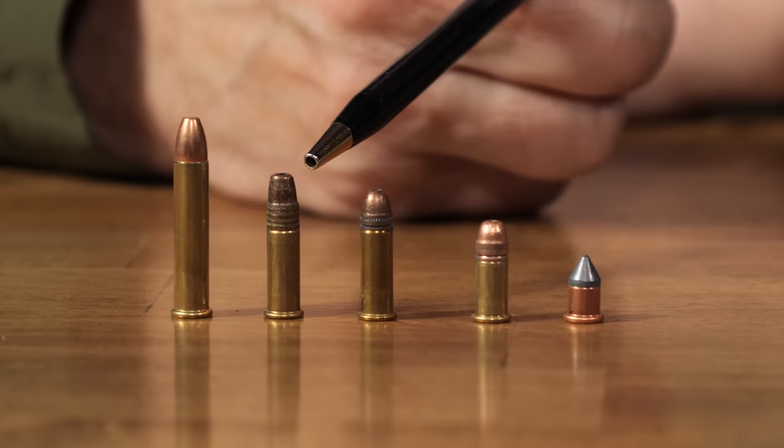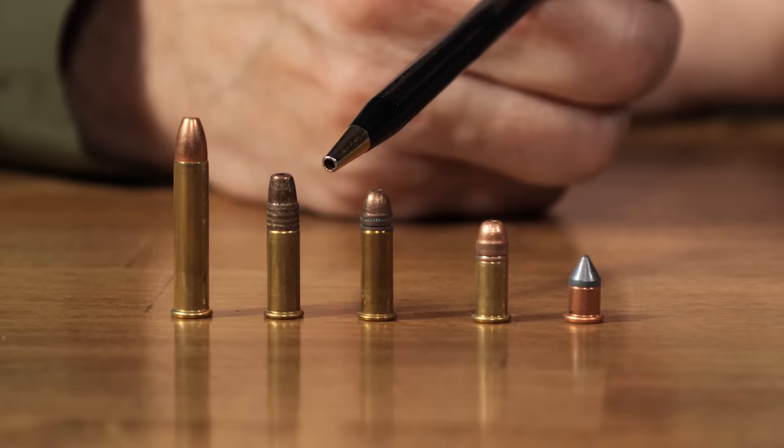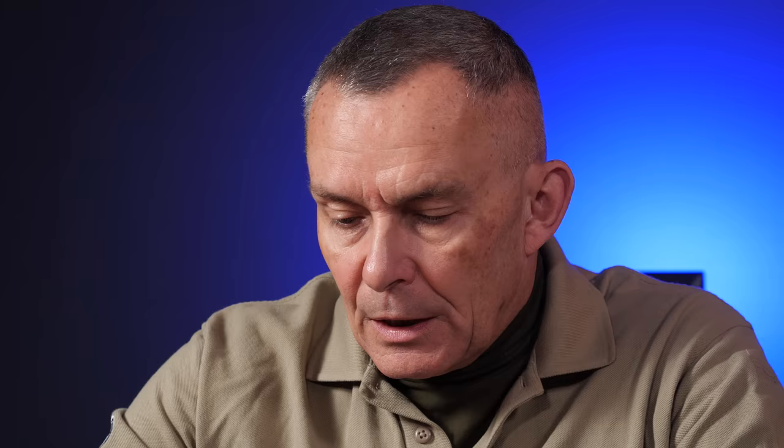Then we have the one that most everything today is chambered in: the .22 long rifle. It does not have to be a rifle to shoot it — most modern firearms in .22 caliber are chambered for the .22 long rifle. It's a progression of the same idea: they took the same case length but put a heavier bullet on it and a little more powder, ending up with the .22 long rifle — probably named that to distinguish it from the long.